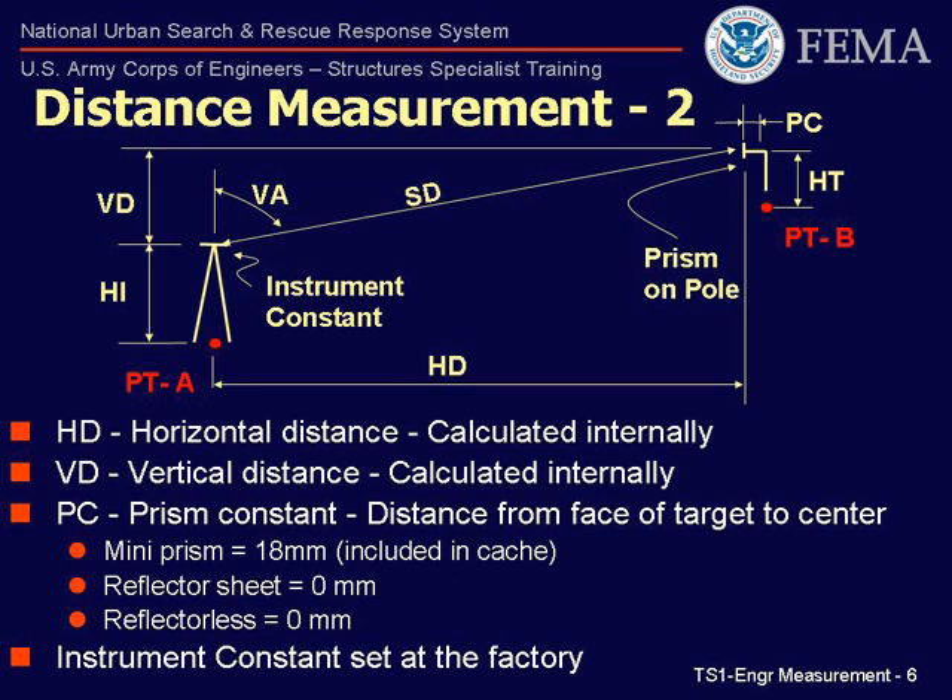The prism constant, PC, is the distance from the reflective face of the target to the center of the target. For prism targets, this is typically located somewhere on the prism frame. The mini-prism, which is in the standard FEMA US&R cache, has a PC of 18 millimeters. A reflector sheet target, or a piece of structure being monitored, has a PC equal to 0 millimeters, as you are measuring directly to the face of the target. The instrument constant is internal to the instrument and set at the factory — it is not adjustable in the field.